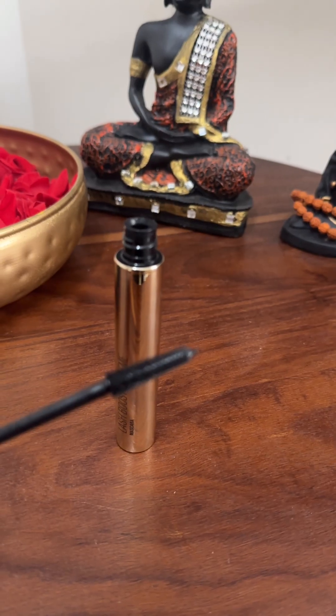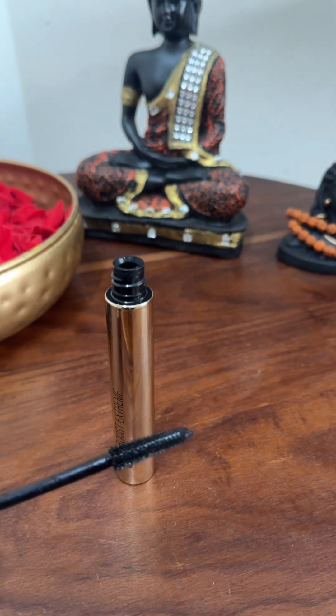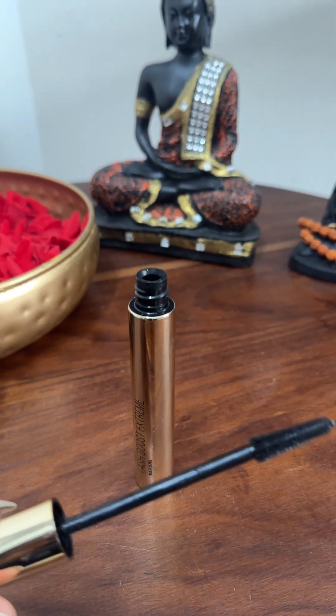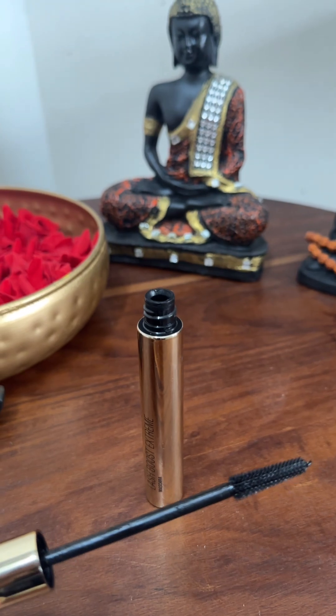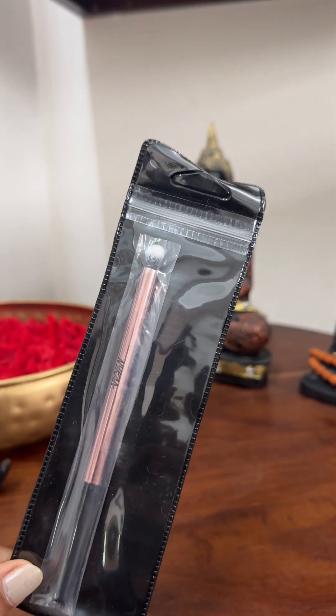I'm using a mascara — it's 700 rupees, but it's worth it. It's the Lash Boost Extreme Mascara. I use it a lot — it's a daily use product.